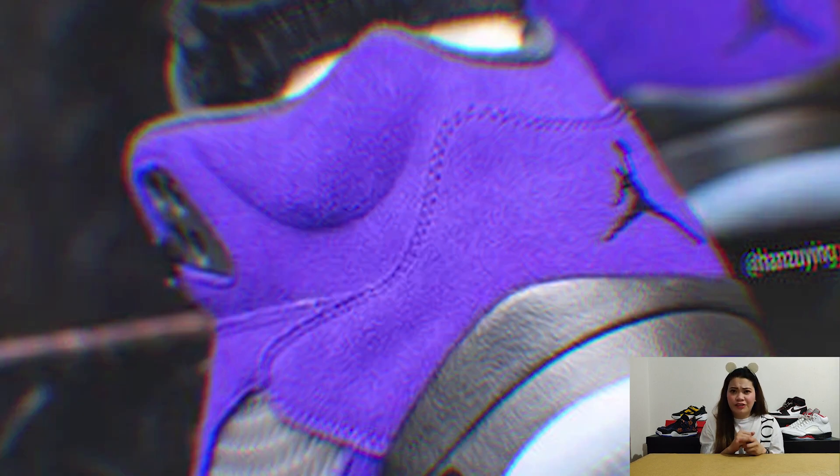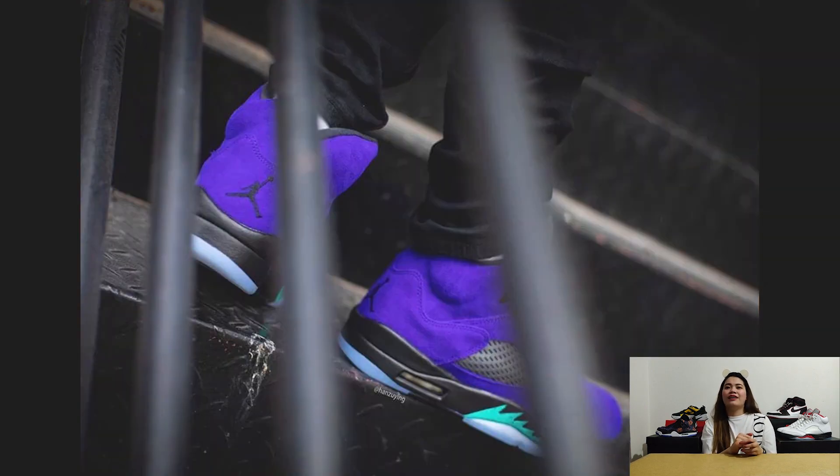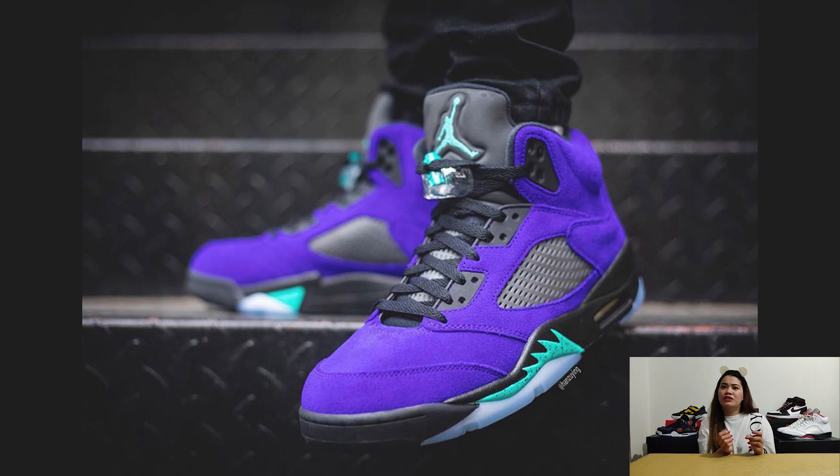The Air Jordan 5 Alternate Grape is expected to release on June 13 at around $200 USD or P10,500, although some say this pair might release at the end of June — the official release date is still unknown for the moment.